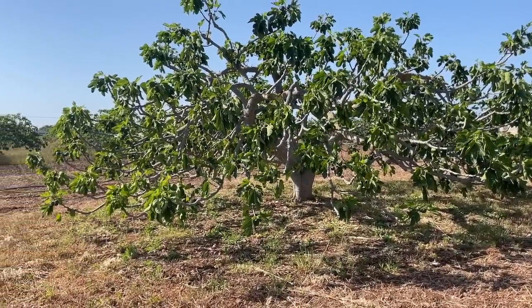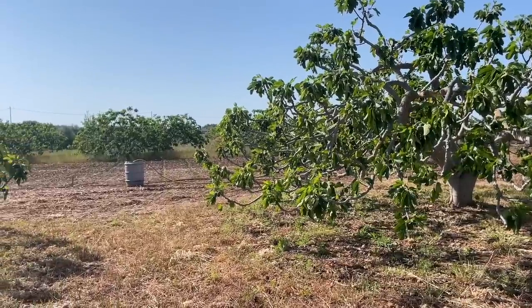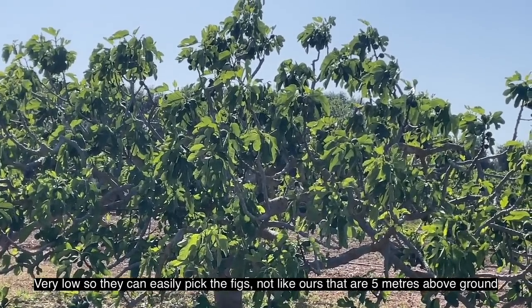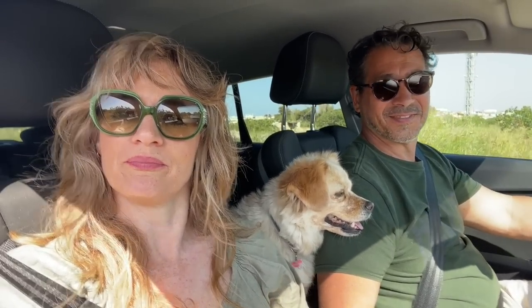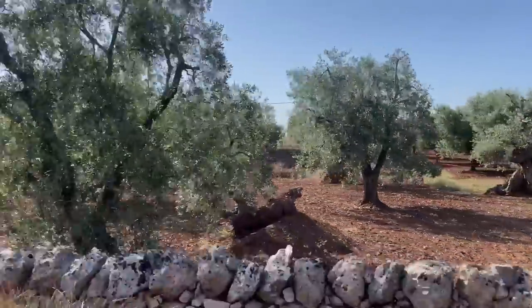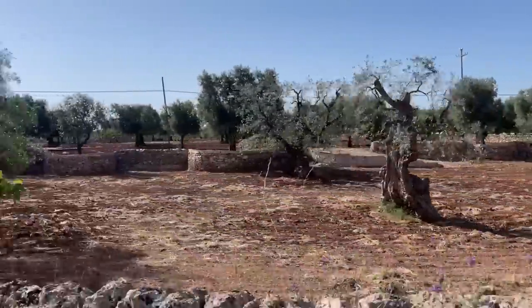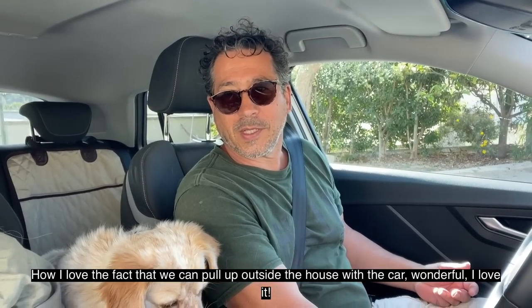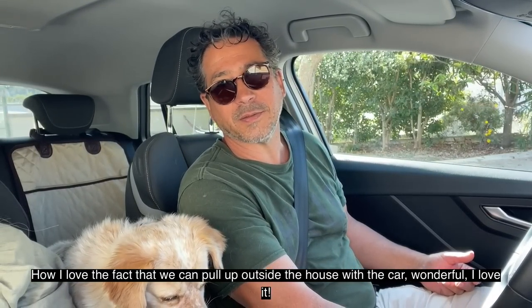We've just pulled over on the side of the road and there's a fig tree plantation on both sides. The figs are enormous. Some were too high to reach, which was really frustrating, but these ones are all really low. I love this thing where you can get with the car right up to the front of the house — it's beautiful, I love it.